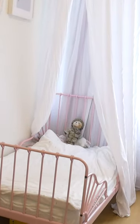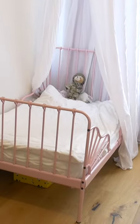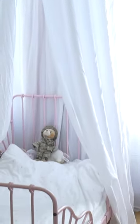This bed perfectly matches the Barndrom textile collection, and together with Smågöra furniture it can create a room that grows with your child. But we'll talk about room design in another video, when I put all the furniture together in this room.